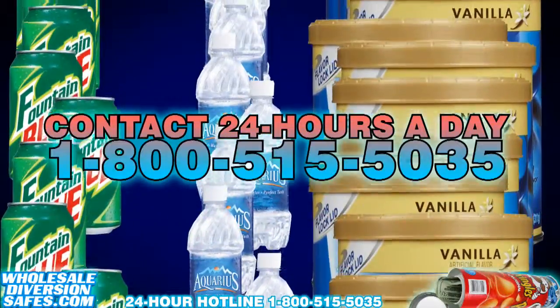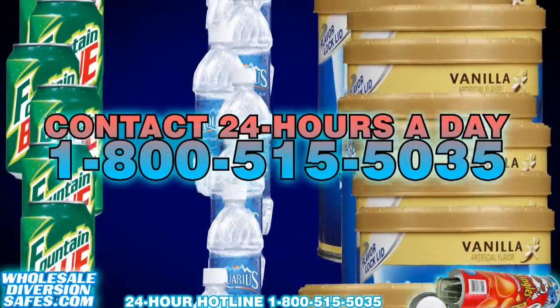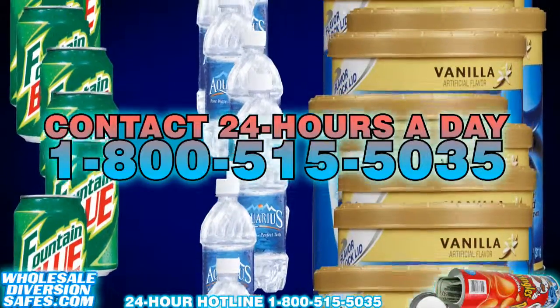Contact 1-800-515-5035 24 hours a day for a free quote based on your order.